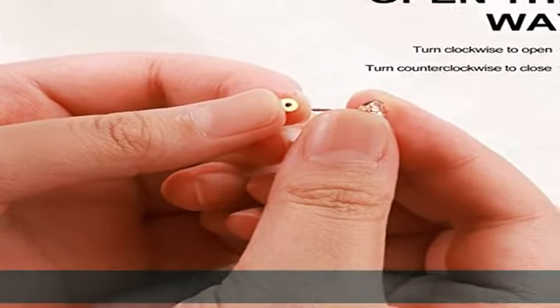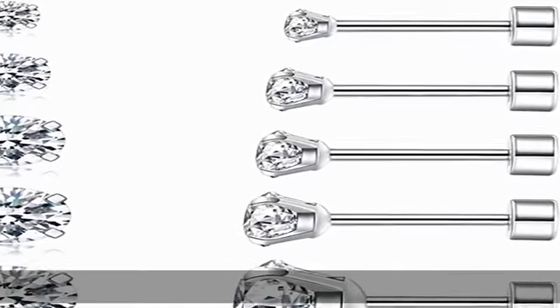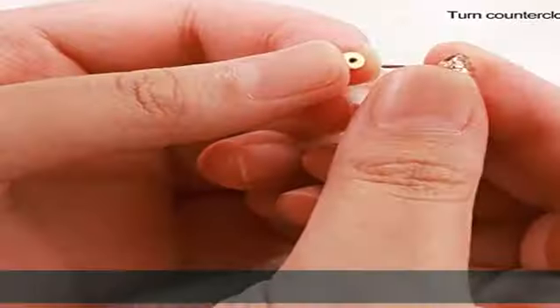Earrings for sensitive ears. Dimensions: cubic zirconia with 3, 4, 5, 6, and 8 mm gauge sizes. 2.0 g weight, 0.8 mm pin size, 11 mm long. Suitable for people over 6 years old. Helix earrings, easy to wear and effective against loss.